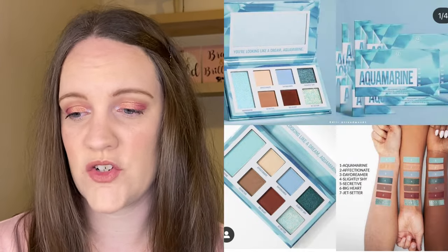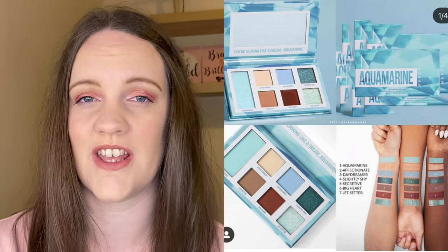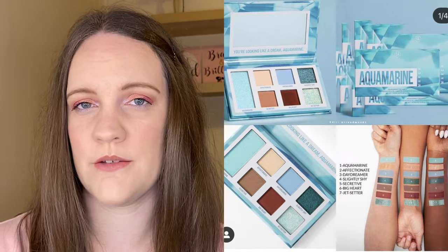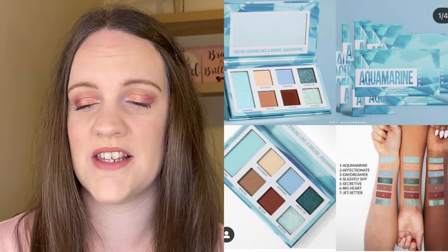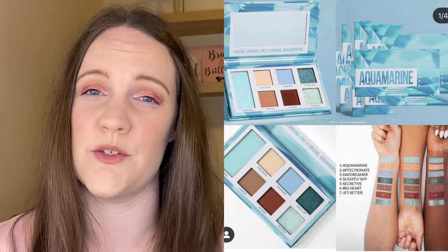Then we have another addition to the BH Cosmetics Bare Stone collection — for the month of March this is the Aquamarine Palette. It's a range of blues plus warm-to-cool-tone neutrals with pressed glitter, matte, and shimmer finishes, and these are $9 each. It's a really pretty palette but I don't really like the colour story — I wouldn't really know what to do with it and it's not the kind of tones I reach for. So even though it's affordable and pretty, this one is a pass for me.